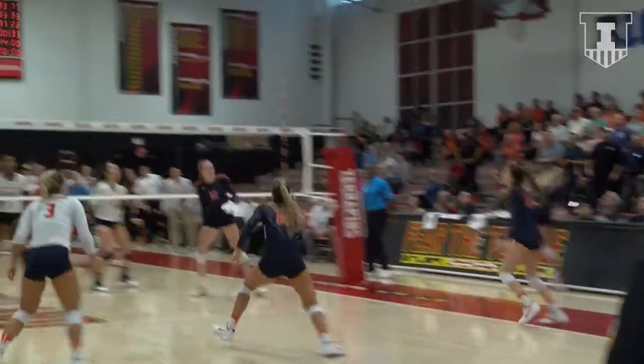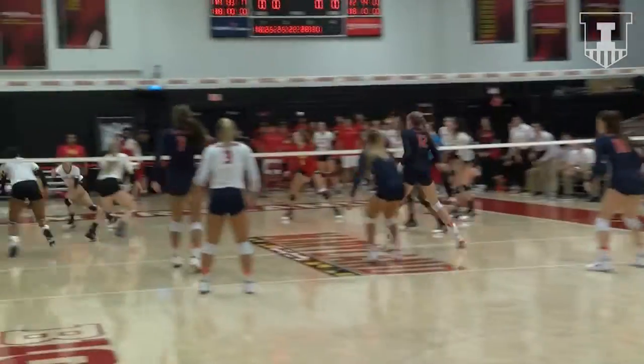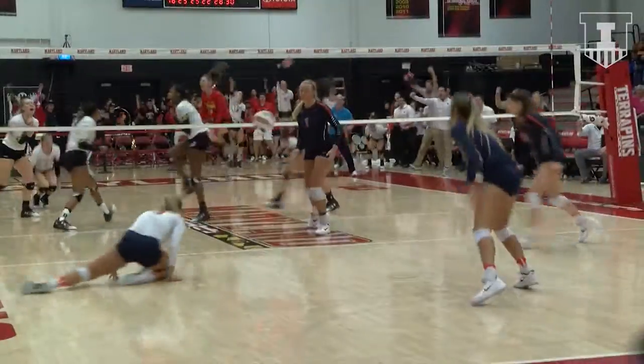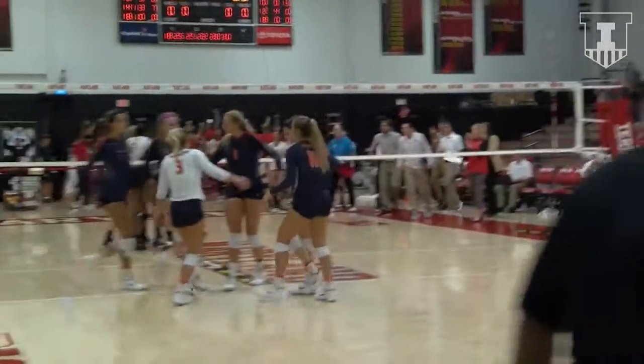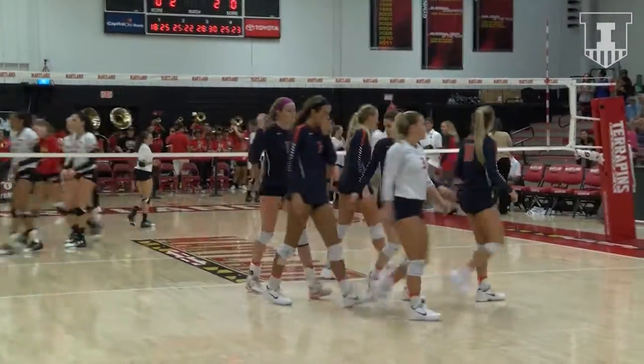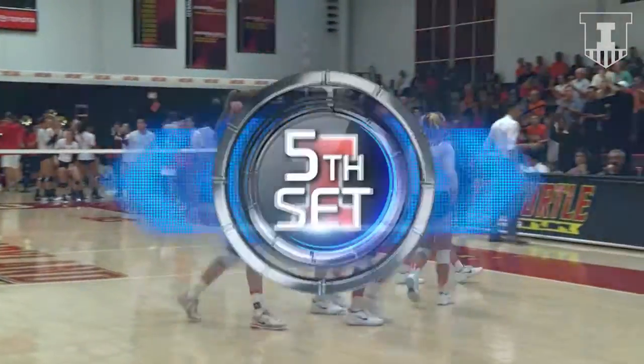Dug by Donnelly, chased down by the scores table by Poulter. Out of the back row — Davis with a swing, dug out by the Terrapins. Gaskin gets a set on the right side and puts it away through the Illinois block. And we are headed for set five.